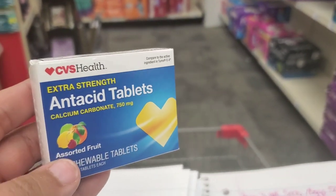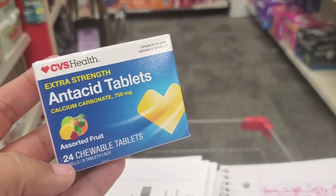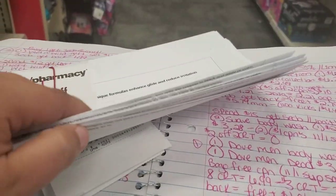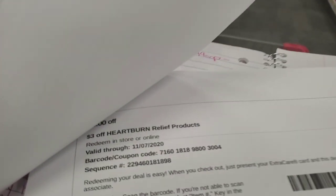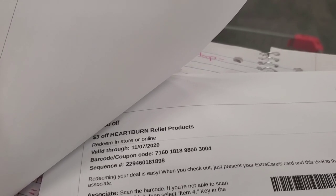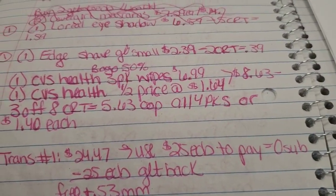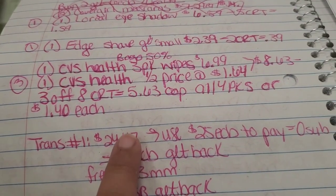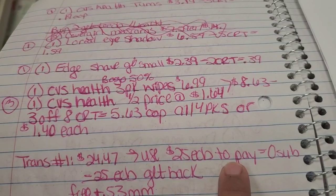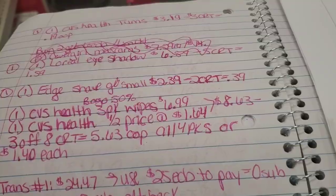I'm also picking up the CVS Health Antacid 24-count chewables for $3.29. I have a $3 CRT off Heartburn Relief, leaving me to pay just $0.29 out of pocket. That is everything for transaction one — my subtotal should come to around $24.47 after coupons and CRTs. I'll use $25 in Extra Bucks to pay, getting close to a $0 subtotal.